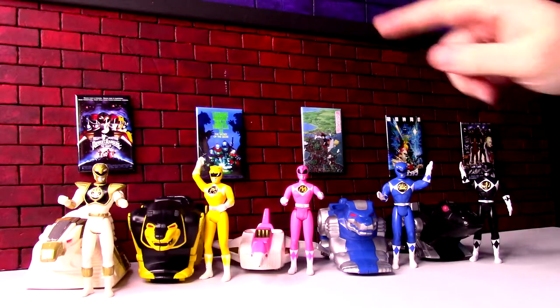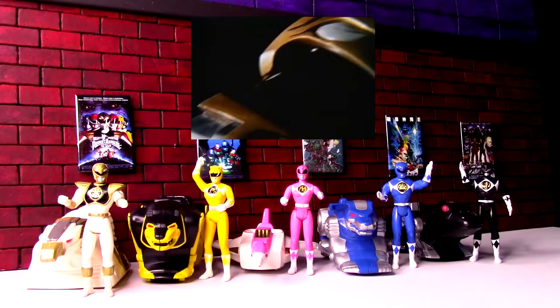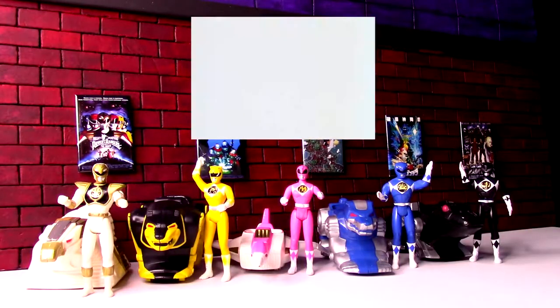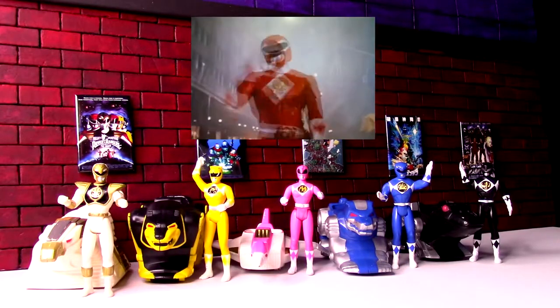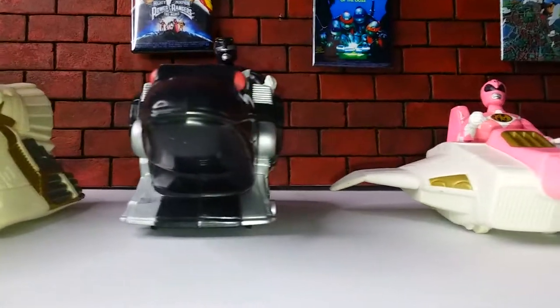Welcome to the MBX Films Theater, now showing the 1995 Mighty Morphin Power Rangers The Movie. I've got all these McDonald's Power Rangers toys from that time period — they had the Rangers and their Zords in little vehicles. We're going to look at this whole lineup.